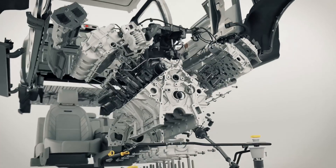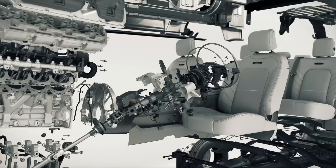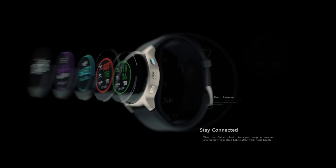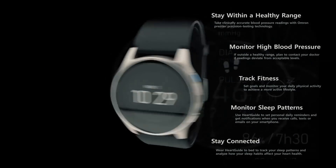An average car has 20,000 parts that must be marked and traced. And even the smallest wearable is a maze of components, with each being essential to overall product quality.